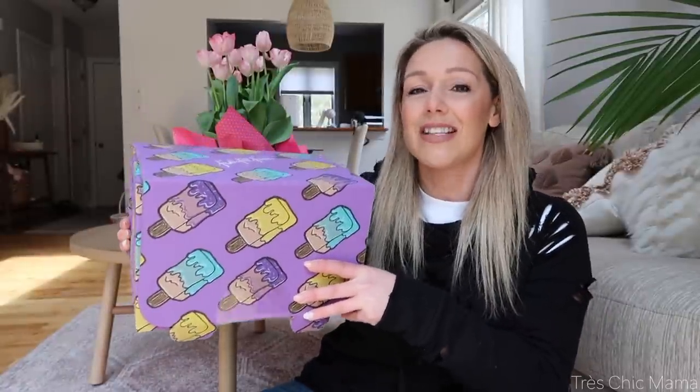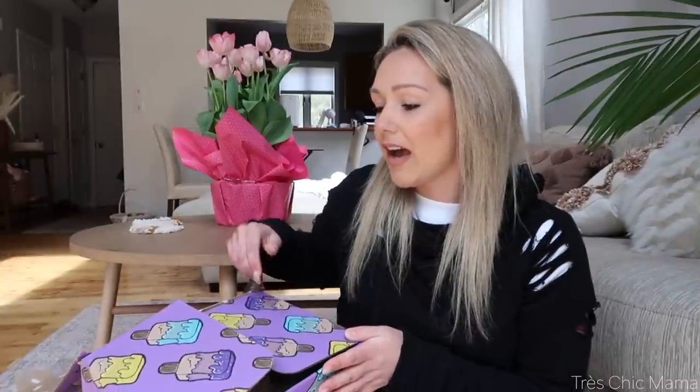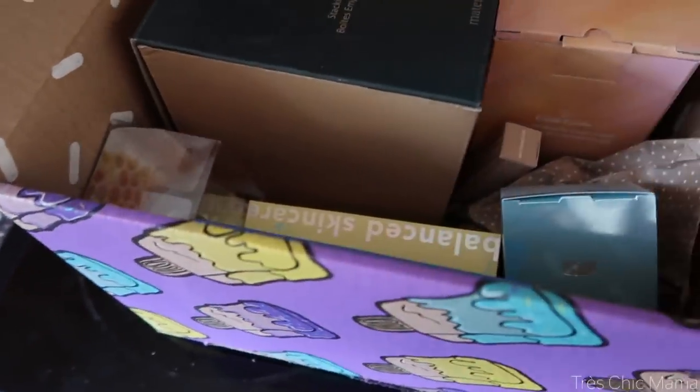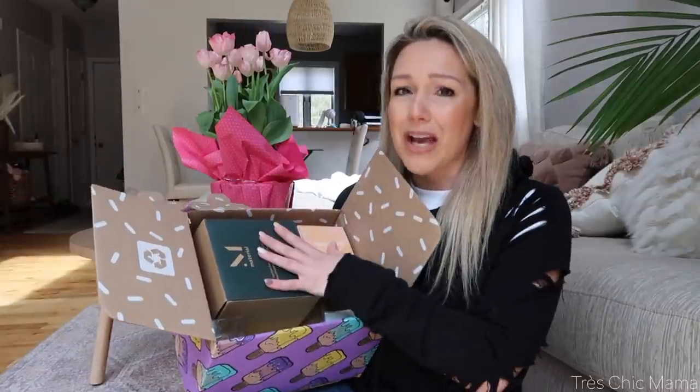I already know what a couple of things are in this box because I handpicked them myself. They did give me a discount code for $10 off — you guys can get $10 off your first box. They are a subscription box filled with lots of different items from beauty, lifestyle, fashion, all of that good stuff. You can do a yearly membership or a seasonal box to get it once a season. One box is $54.99, but with my discount code you'll save $10.